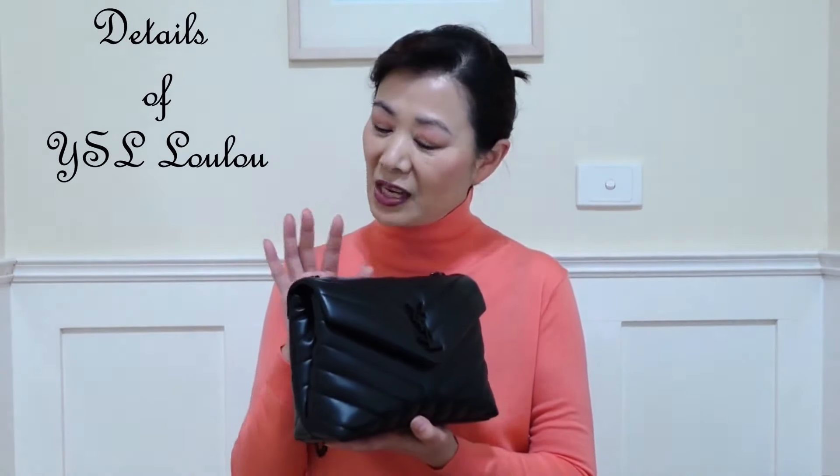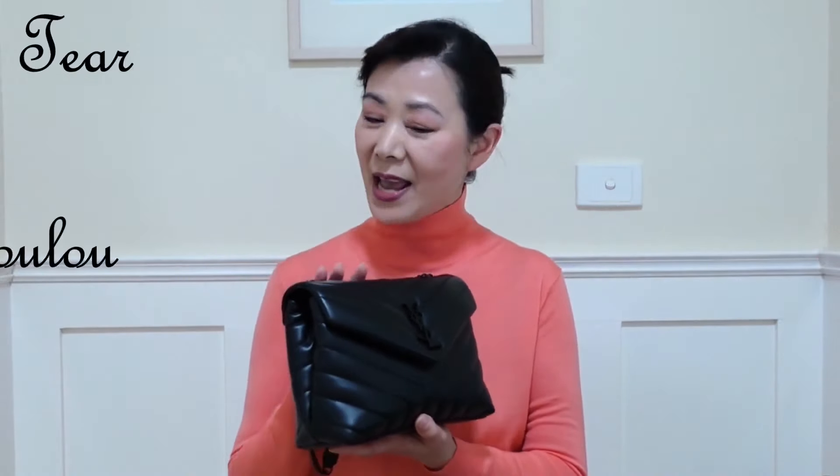Then I'll go through the details of this particular bag and, most importantly, the wear and tear of this bag after owning it for 3 years. I will also show you what fits inside. And finally, the mod shots to show you how the bag looks with different outfits. Now let's get started.